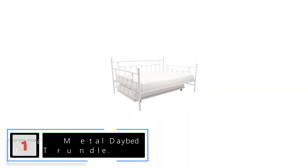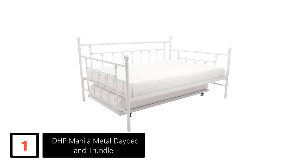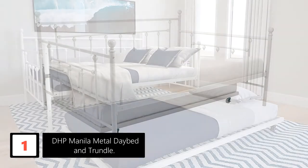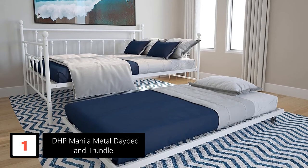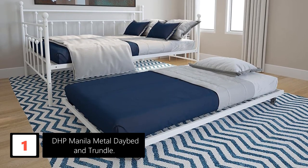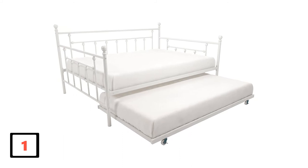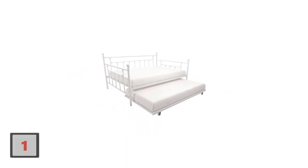Finally at number 1: DHP Manila Metal Daybed and Trundle. Whether you are looking for a small solution for your home, condominium, or multifunctional furniture for your first apartment, the DHP Manila Daybed might be your best bet. This unit features a gorgeous design with rounded finials, adding a spark of style in every room. Its exceptional design adds a timeless touch of style and sophistication to your living room, bedroom, studio, or den. For durability and support, this model comes with a sturdy metal frame.